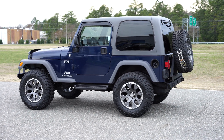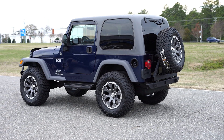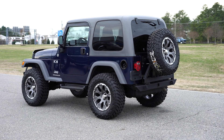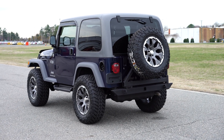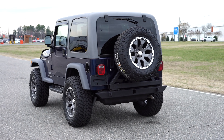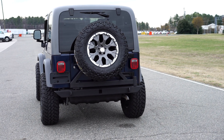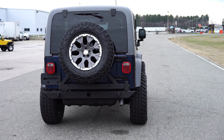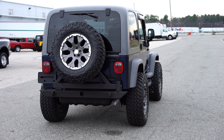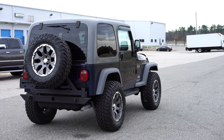We try to find the cleanest, nicest Jeeps in the entire country that are all original, bring them in, service them, and do tasteful upgrades as a turnkey finished product. We also offer full financing on our customers — 100% financing on our vehicles, no money down. It's very hard to get financing from a traditional lender on vehicles of this age, especially as they're going up in value.